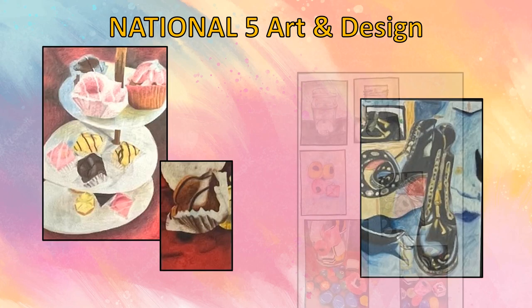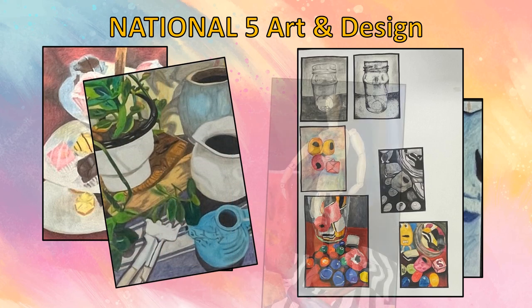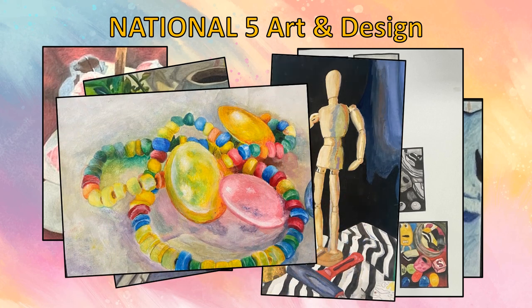Here are some examples of the National 5 Expressive Portfolio. Pupils choose from topics such as portraiture, still life and landscape. They produce two investigative drawings, two developmental drawings and a final outcome. Pupils throughout the year will study the work of an artist or designer, which will be tested in an exam at the end of the year during the SQA diet.